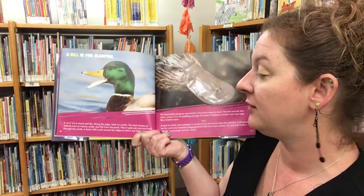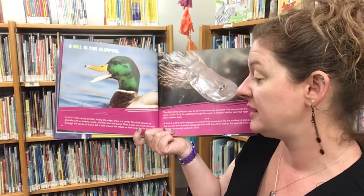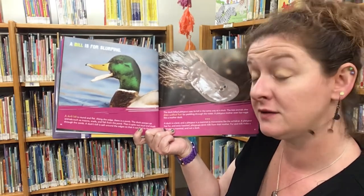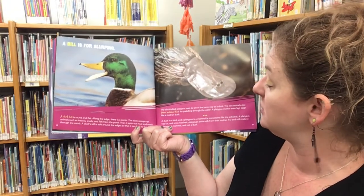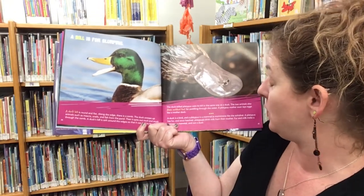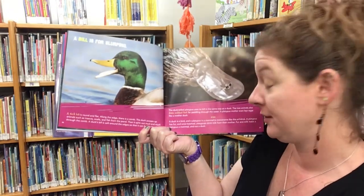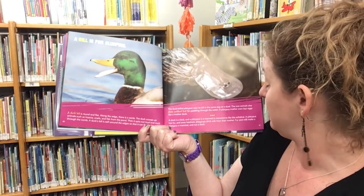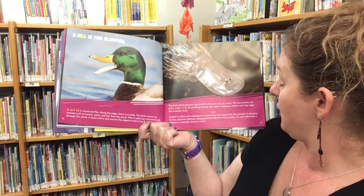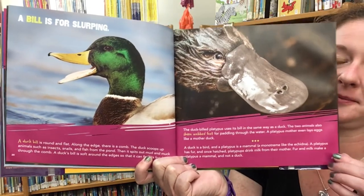A bill is for slurping. A duck's bill is round and flat with a comb along the edge. The duck scoops up animals such as insects, snails, and fish from the pond, and then spits out mud and muck through the comb. Its bill is soft around the edges so it can feel its food. The duck-billed platypus uses its bill in the same way, and the two animals also share webbed feet for paddling. A duck is a bird and a platypus is a mammal — a monotreme like the echidna. Fur and milk make a platypus a mammal, and not a duck.